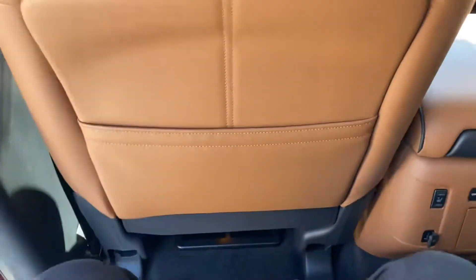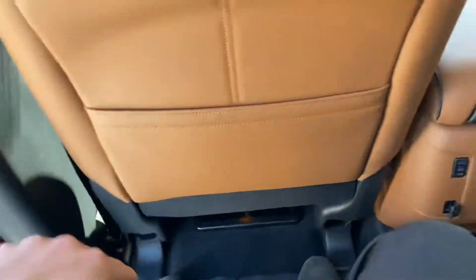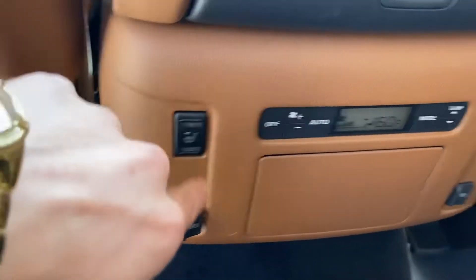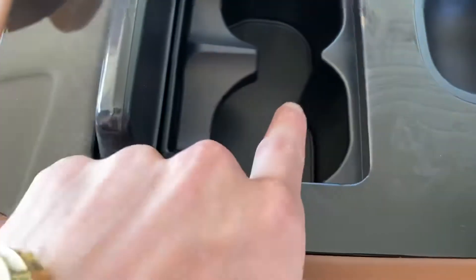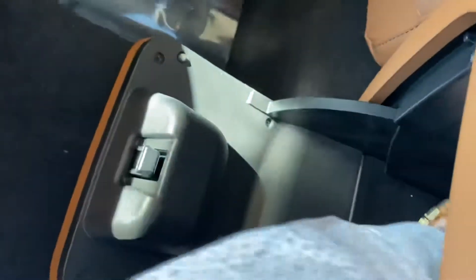I've got pretty long legs and I've got a whole lot of room back here. The back seats have heated seating, two cup holders, and kids have their own center console with a felt lining. There's also another compartment down here that's actually pretty deep as well.